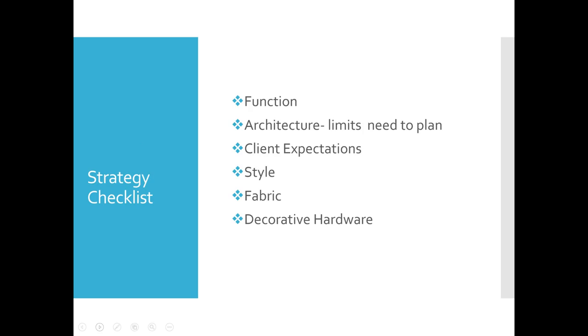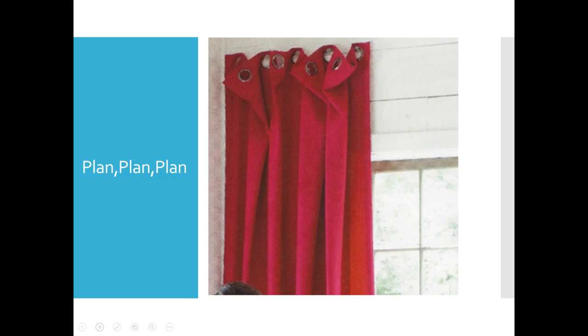Consider function, architecture — what is going to limit you and how you need to plan for it — client expectations, the style, any fabrics you're working with. And the last strategy is what type of hardware is going to work with all of those. Does it function? Does it work with the architecture? Does it meet her expectations? Does it fit her style? And does it work with the fabric you've chosen for the treatment? But above all, it's about planning, planning, planning.